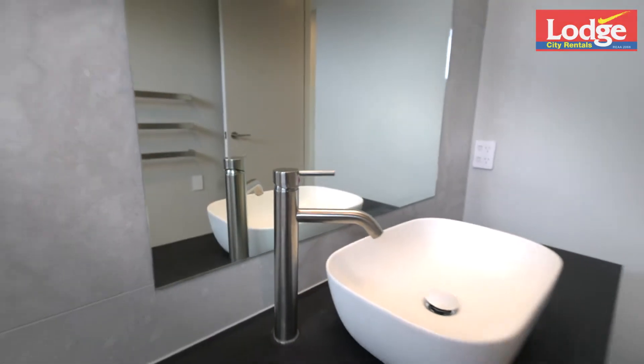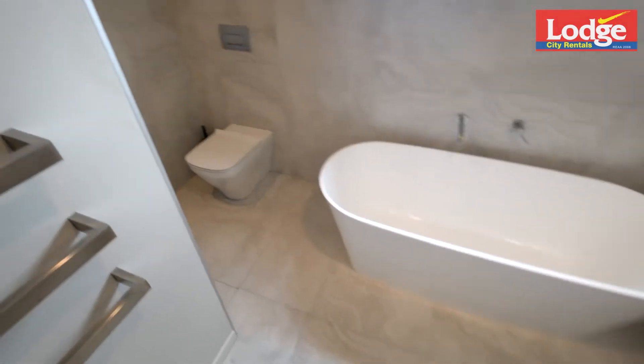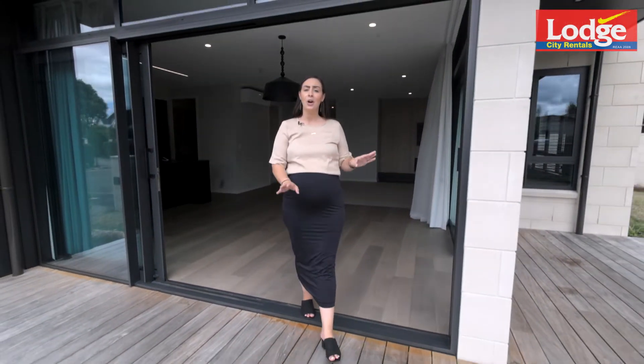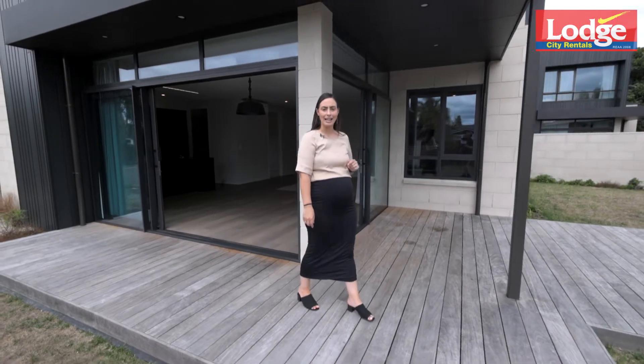The family bathroom is beautiful and offers an oversized soaker tub, generous walk-in shower, and separate toilet. This architectural home is designed with clean lines, open spaces, and positioned to capture all-day sunlight.